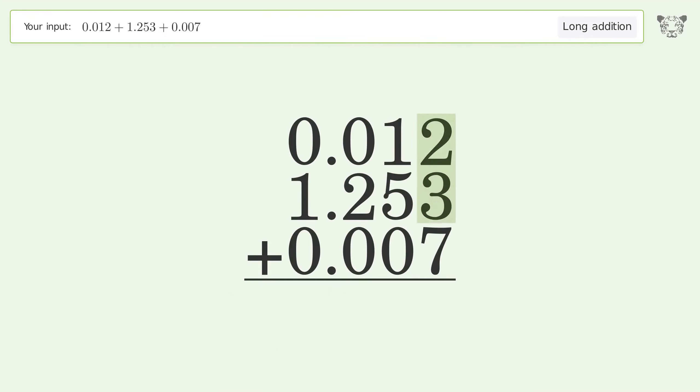2 plus 3 plus 7 equals 12; carry 1 to the hundredths place. 1 plus 1 plus 5 plus 0 equals 7. 0 plus 2 plus 0 equals 2. 0 plus 1 plus 0 equals 1. And so the final result is 1.272.